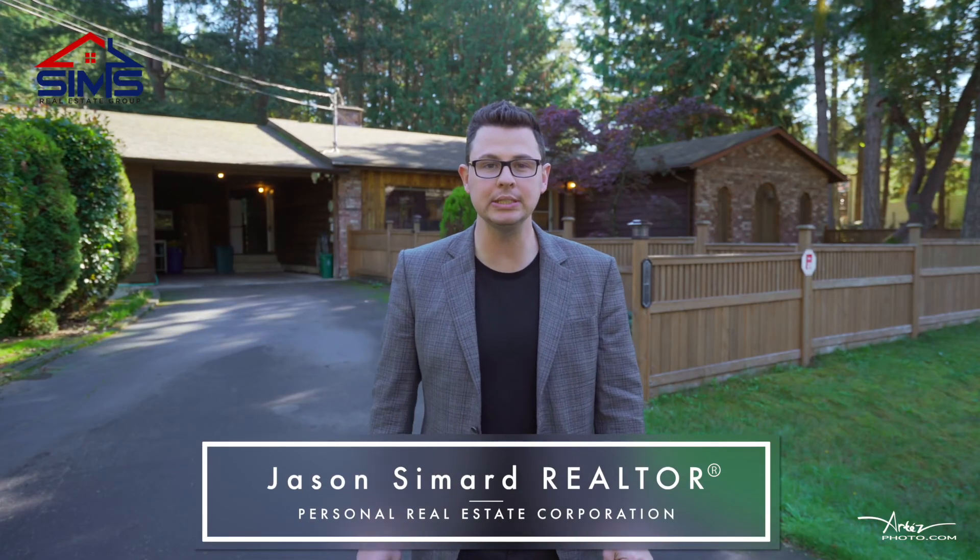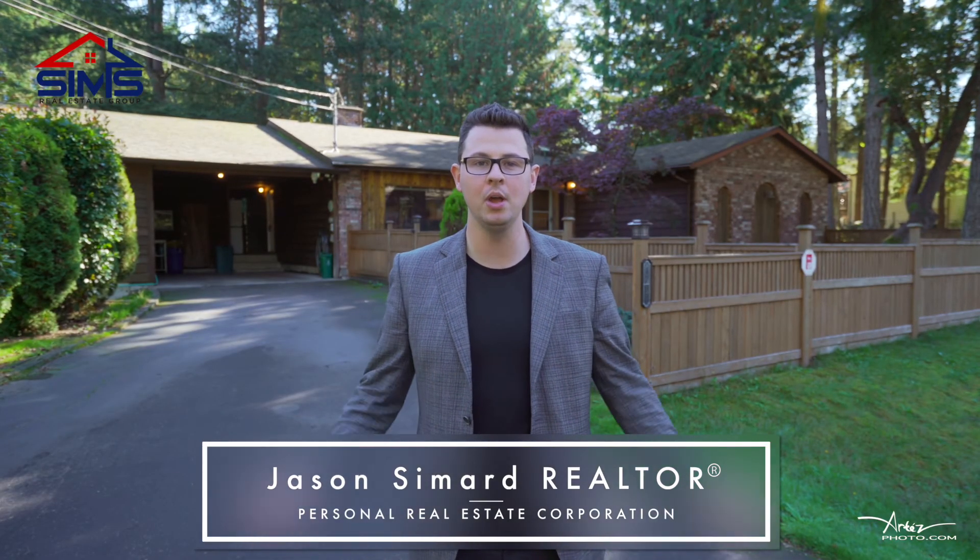Jason Simard here with The Sims Real Estate Group of Remax Nanaimo, and today we're in Cedar. I have a very private setting, a rancher on over half an acre that's sharply priced. Let's go inside and take a look.